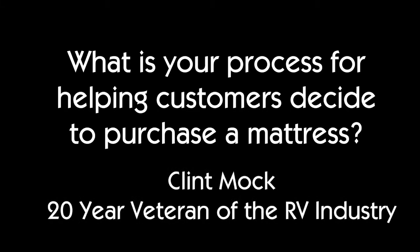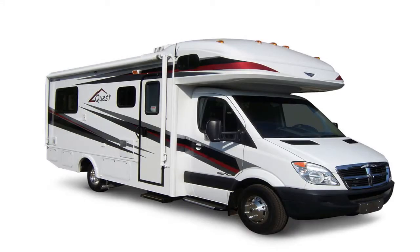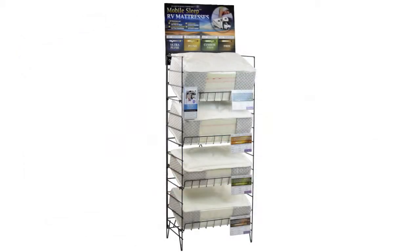Our process works like this: we get a customer, we sell them a unit, and then while they're waiting for finance — whether they buy new or used — a salesperson goes over and says, 'Hey, look at our mattress program here. These are nice, high-end mattresses, lots of value.' They say, 'Well, our unit already has a mattress.' We say, 'You've got a new unit with a used mattress — you don't really want to use somebody else's used mattress again.'